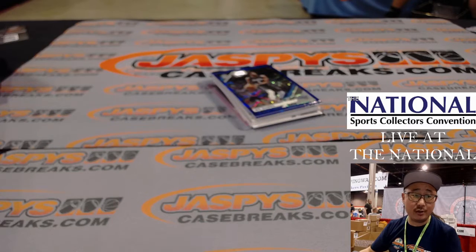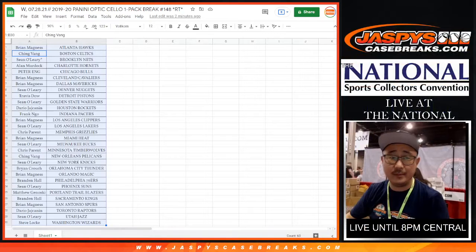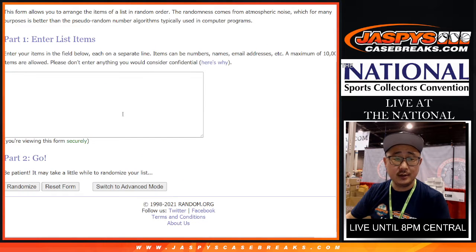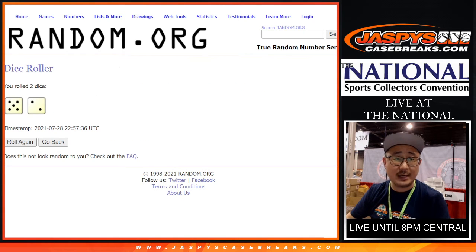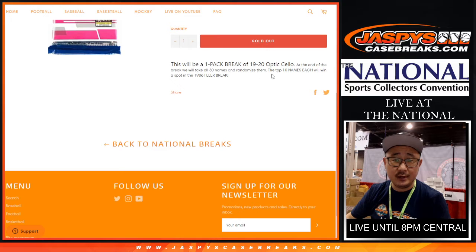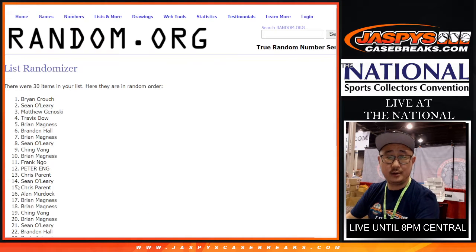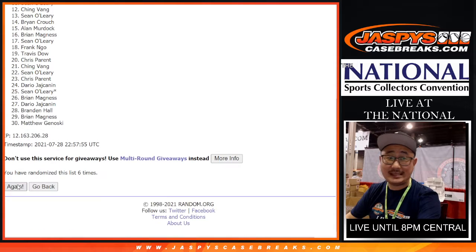Now let's see who's going to win those 86 Fleer set spots. Let's flip back to the other screen and grab everyone's names, from Brian down to Steve. New dice, new list. Good luck — we're going to randomize that list. Five and two, seven times. It'll be the top ten after lucky seven. One, two, three, four, five, six, and seven — the final time.